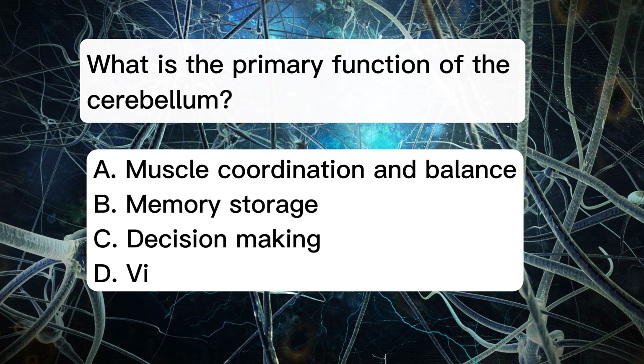What is the primary function of the cerebellum? A. Muscle coordination and balance. B. Memory storage. C. Decision making. D. Vision processing.